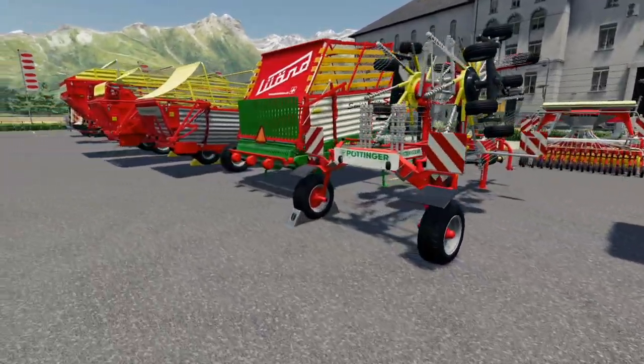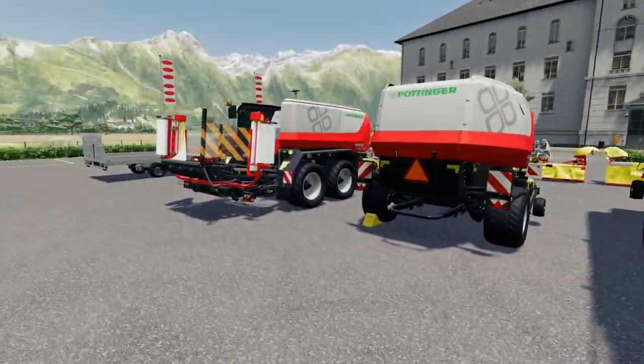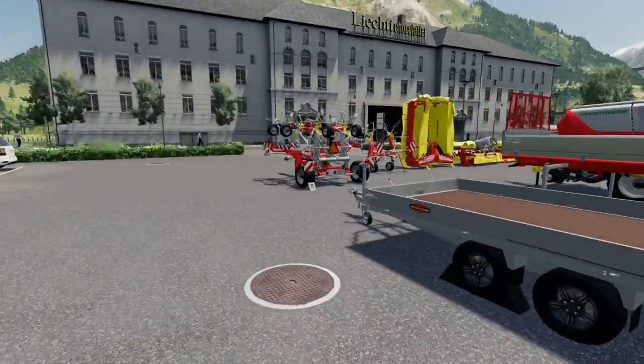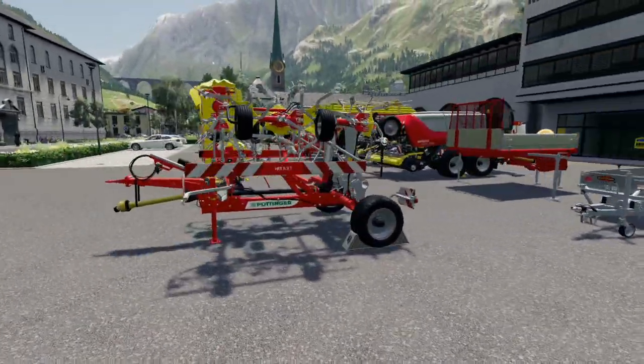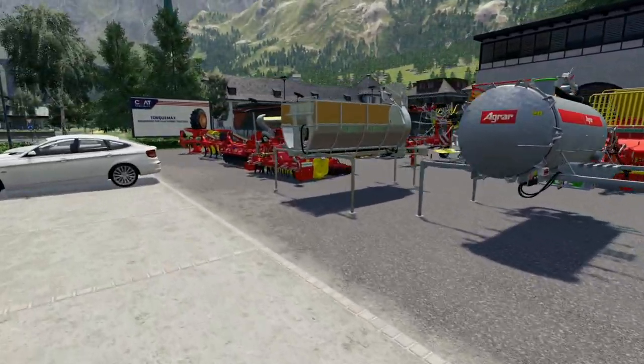From, well, let's be honest, a lot of Pottinger. Some Lünd is in here as well. New brand in Farming Simulator 19 - we've also got a Bachmann trailer over here and we even have some SIP Neusel stuff. There's a lot of Pottinger in there.